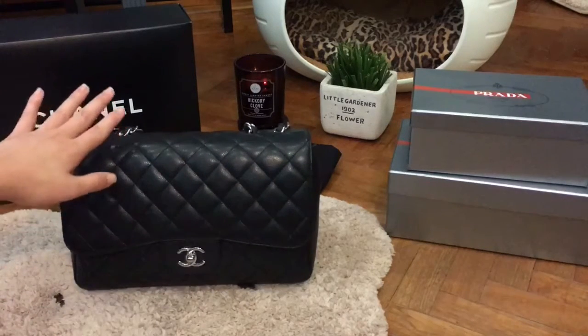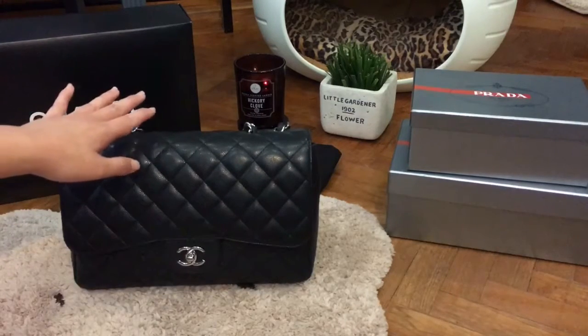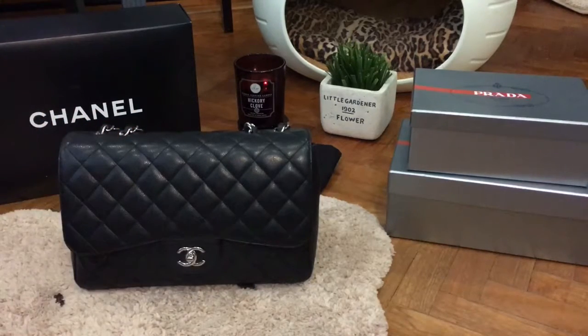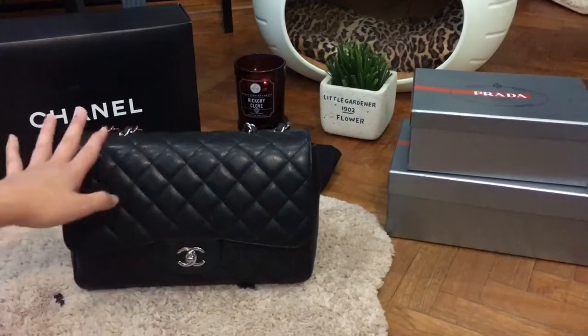Black is the most classic. I would suggest that if this is your first Chanel bag, opt for black if possible because it is so timeless. You can match it with a lot of your outfits and it will never go out of style.